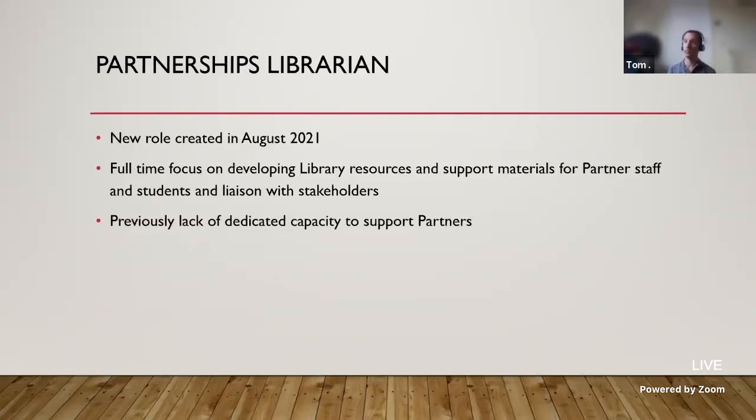My role — Partnerships Librarian — was created in August 2021. It was a brand new role. I previously worked in another ALN institution as a librarian but hadn't worked in partnerships before, so this was new for me. I'm a full-time Partnerships Librarian focused on developing library resources and support materials for partners, staff and students, and to liaise with stakeholders — including partner academic staff, LTE, and the Academic Partnerships Unit, which is a unit within the university that helps deliver these partnerships.